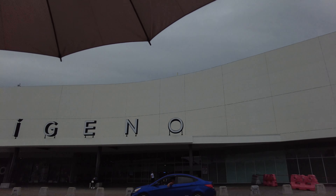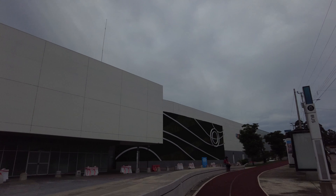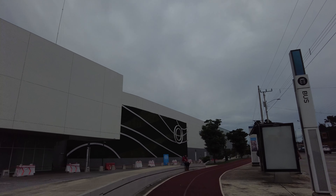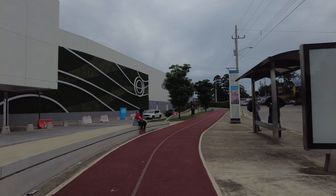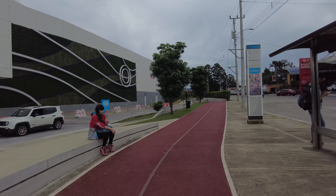They actually have a track that goes completely around the mall, and the whole top of the building is a big park recreational area. Also, there's a lot of things for the kids to do inside, and I'll cover some of those in this video.